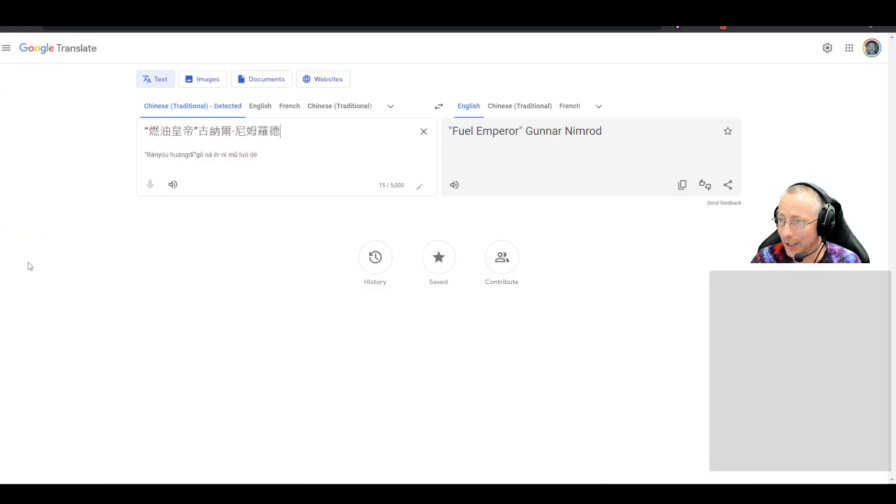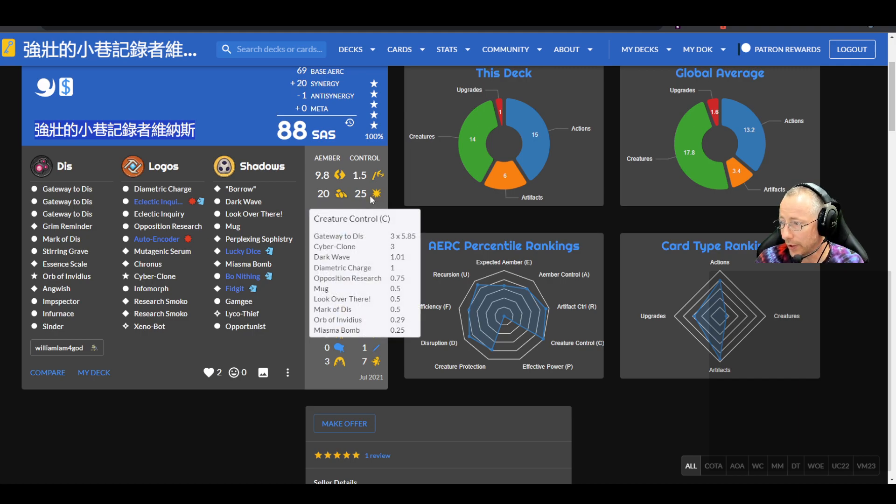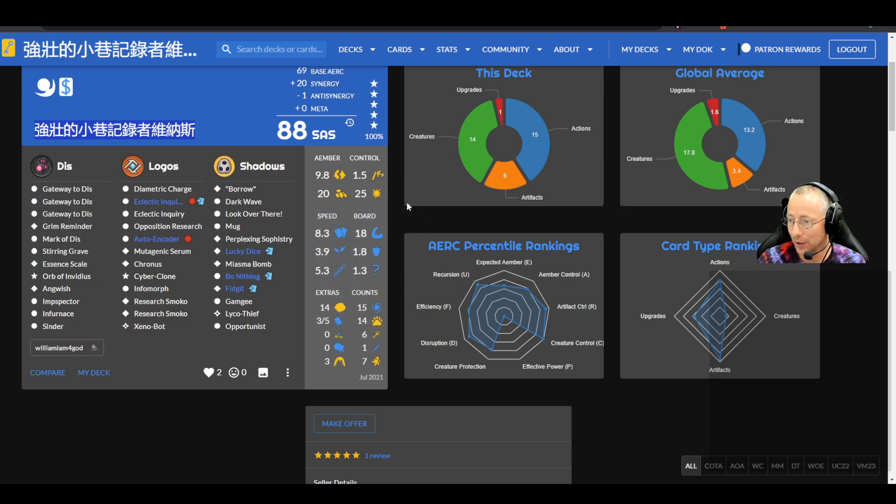Strong Alley Recorder Venus — an 88 SAS Mass Mutation deck also by William Lambforgod. Good creature control — 25 creature control — though triple Gateway is a bit high with all those chains. Cyber Clone is really nice. Auto Encoder to get value when discarding Gateways. Double Eclectic Inquiry, Marketis, Essence Scale, Orb of Invidious Infernus, Chronos with only four drop pips and one in Logos. Bone Ivine, Borrow could do some work.